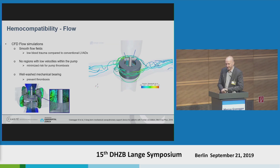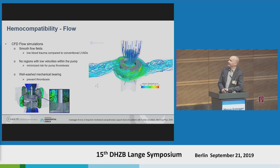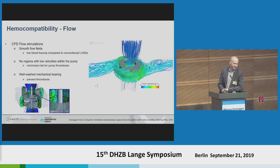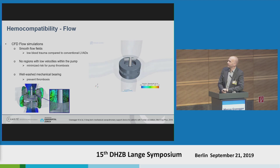In terms of hemocompatibility, the risks are blood trauma, thrombogenicity, or thrombus formation inside the pump. Flow simulations showed pretty smooth flows through the pump across the entire operating range from two to ten liters per minute, which was not easy to achieve. We have very low blood trauma compared to conventional elements because the energy we need to transfer to the cardiovascular system is much lower. Within the pump there are no regions of low velocity. One of the most risky regions is mechanical bearings, so we put a lot of effort into having a well-washed mechanical bearing at all flows from two to ten liters per minute, since disturbed flow around the bearing is a known risk for pump thrombosis.